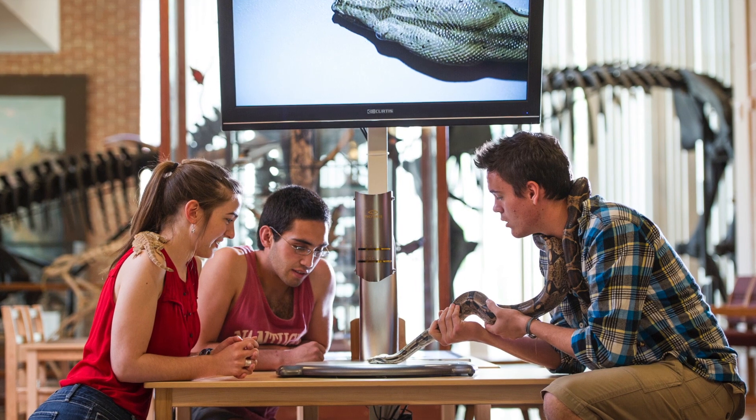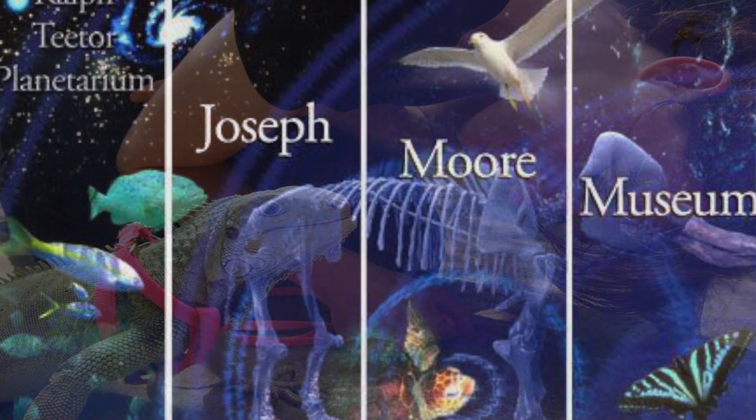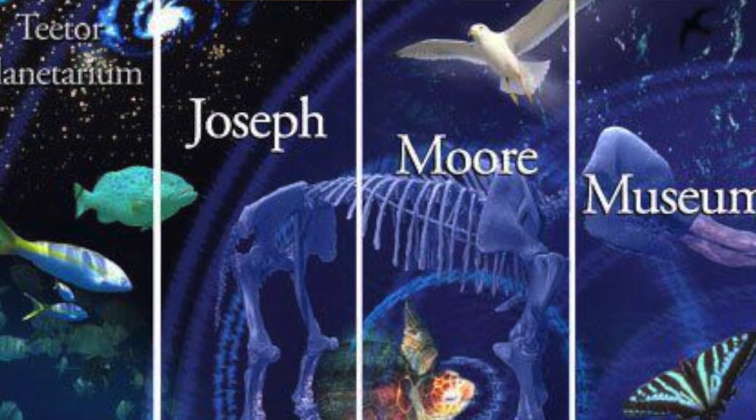So the museum is not just a great way for students to, while they're here, apply their knowledge, but it's also a way for students to explore the kinds of careers they might be interested in in the future.